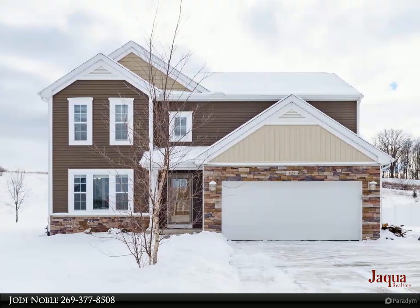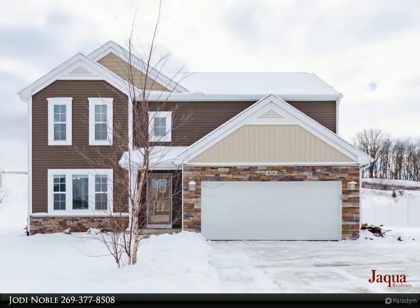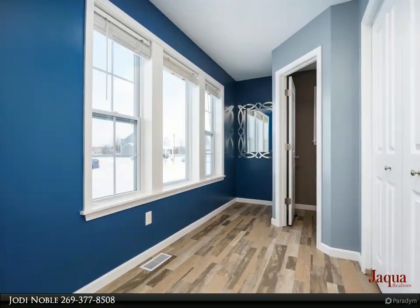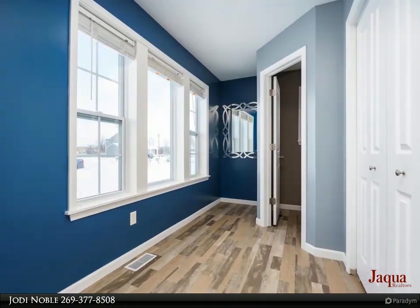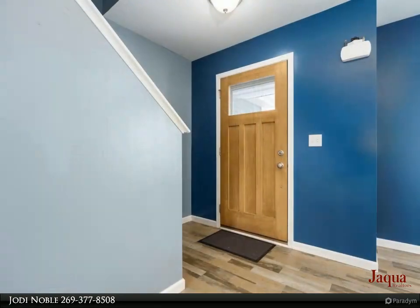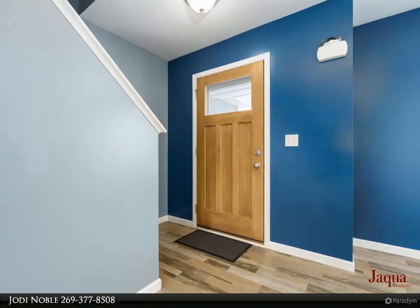Better than new and beautifully maintained four-bedroom, two-and-a-half-bath home located in the popular Wildflower Ridge neighborhood. Close proximity to all schools and walking distance to the high school. The gourmet kitchen includes stainless appliances, granite counters, and subway tile backsplash.